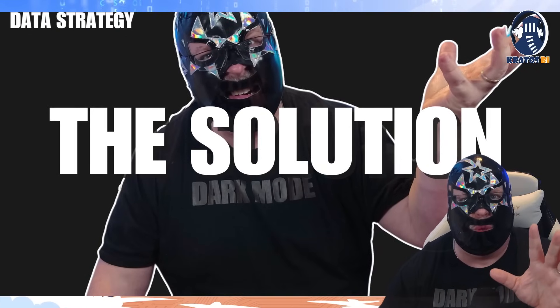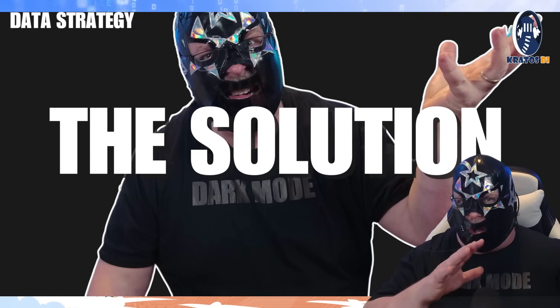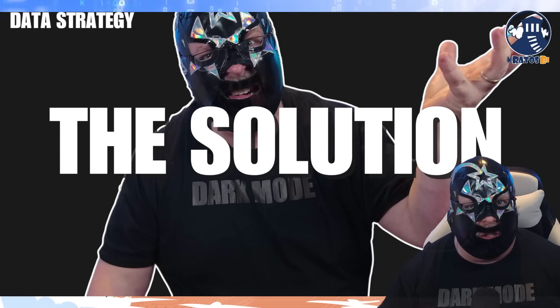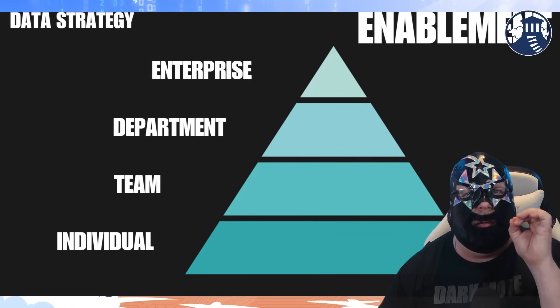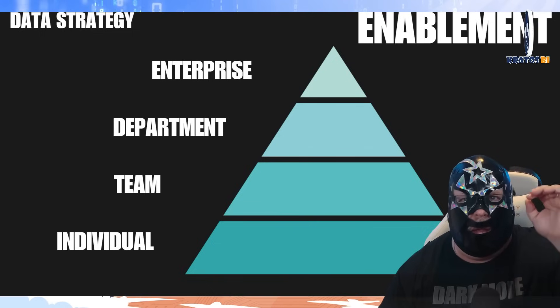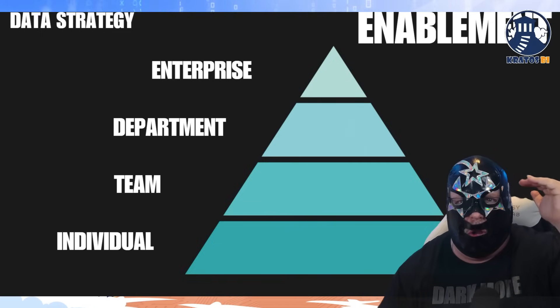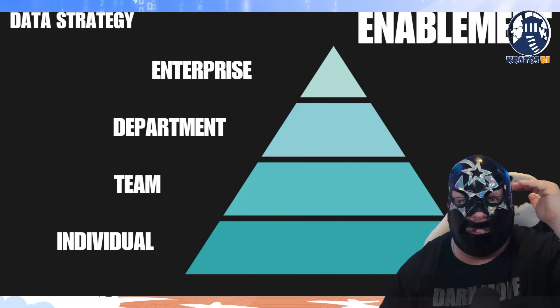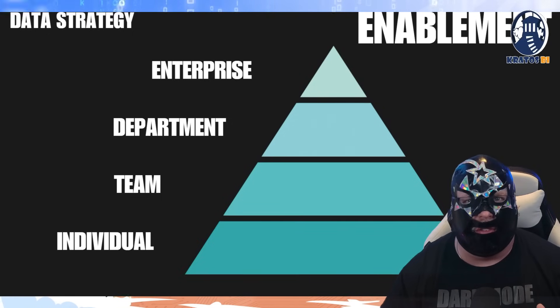Now what's the solution? It's not one or the other — it's got to be something where both of them can work together. This is where we talk about an environment and a data strategy that drives enablement. We're going to be talking about the pyramid of enablement, where we've got enterprise content, departmental content, content that goes to the team, and content that goes to the individual.